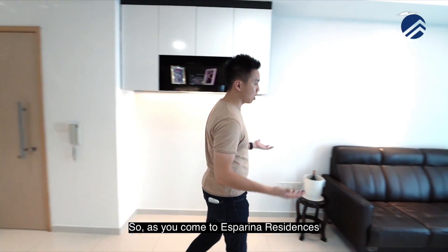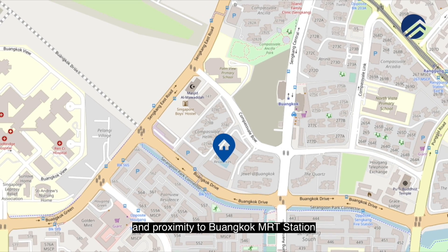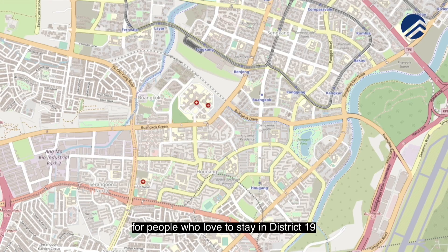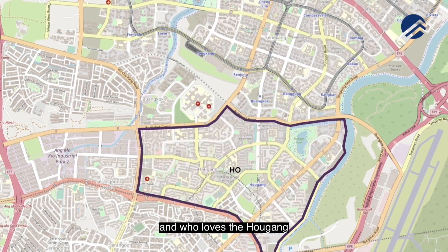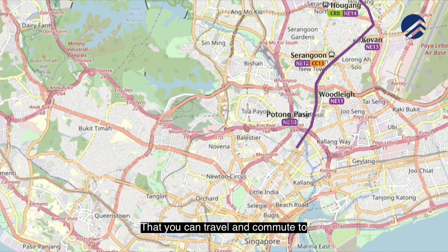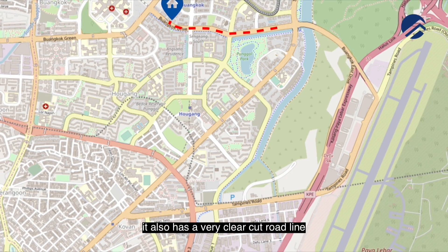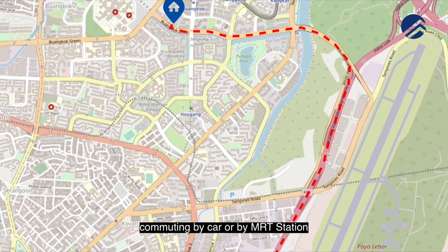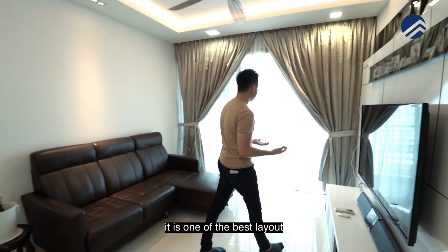It's now open in the resale market just like any private condo — the process is the same. As you come to Esparina Residences, you will notice that because of the location and the proximity to the Buangkok MRT station, this is a fantastic development for people who love to stay in District 19 and who love the Hougang, Buangkok, Sengkang belt. Right beside the North East line you can commute to the city centre, and if you drive it also has a very clear-cut road that links you directly to the KPE Expressway.